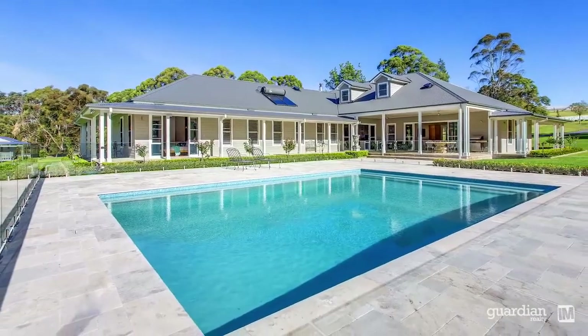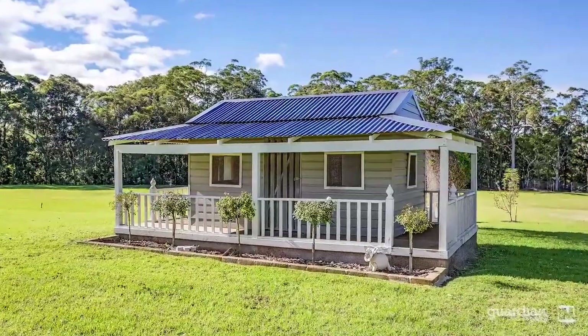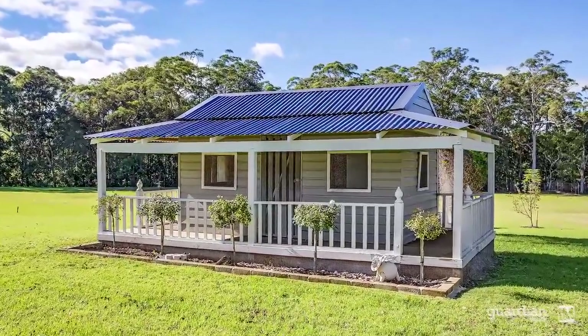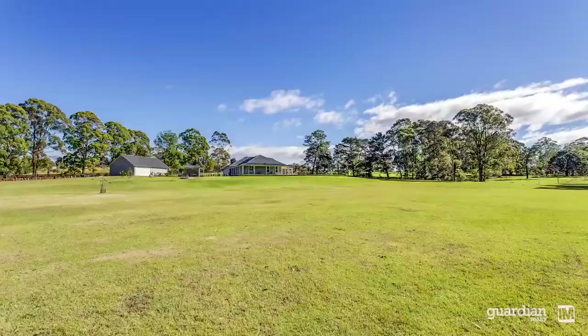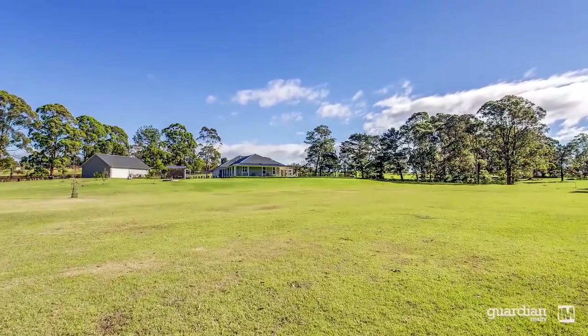Jealousy is a curse, but that's how your friends will feel when they see the entertaining options this home provides. A real highlight though is the thought that's gone into creating spaces for the children to retreat to, allowing them to stay out of mum and dad's hair.